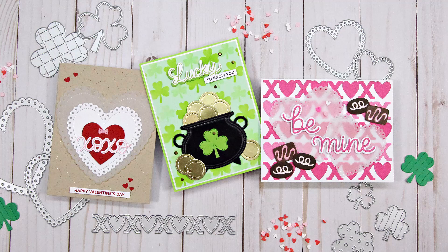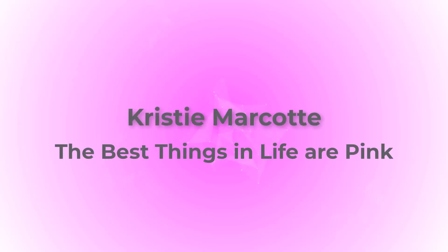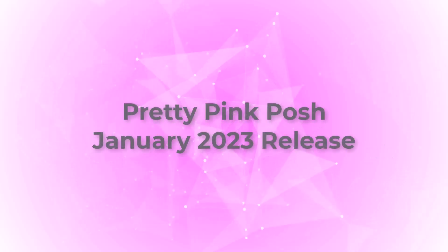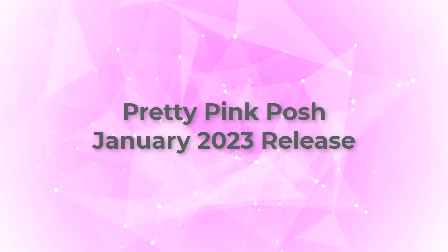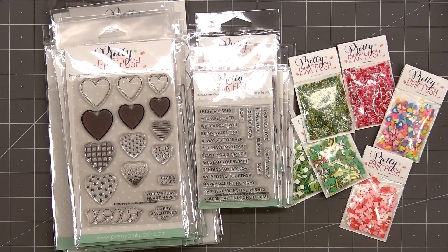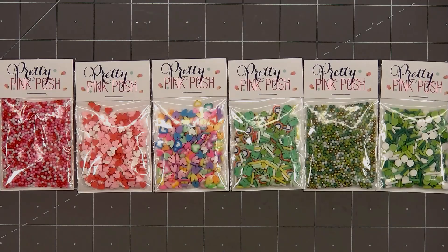Hello friends, it's Christy Marcotte. Pretty Pink Posh has a brand new release and there are so many fun new products. The January release from Pretty Pink Posh is now available and I do have links in the description box below. You can always save money by purchasing the full release bundle. Let me show you everything that's included in the release.